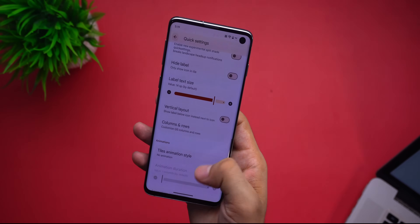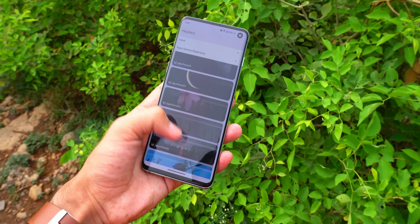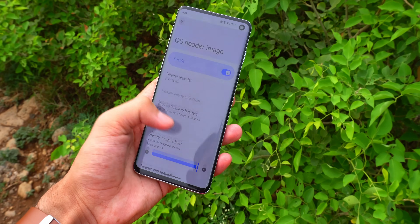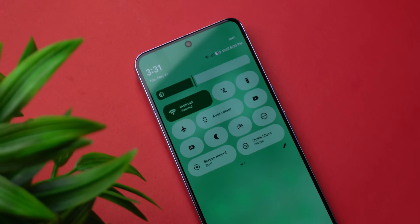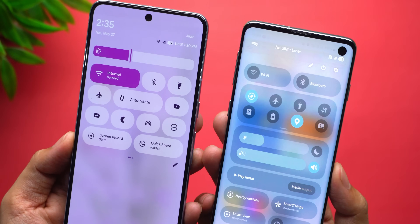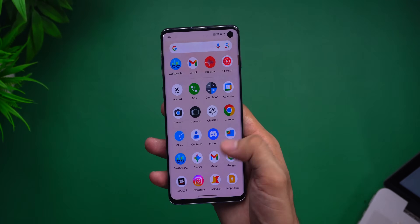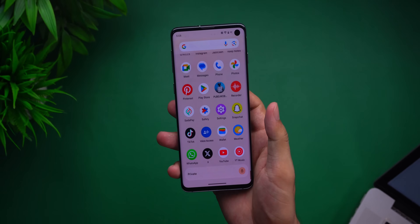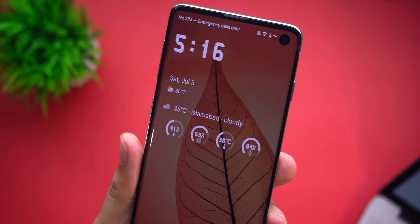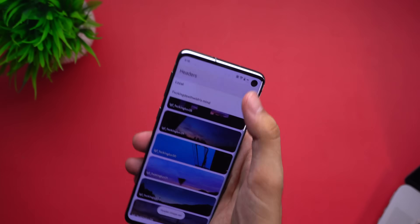Same goes for status bar and tweak settings — you can mess with transparency, add a header image, change up icons. It's wild how much control you get. Feels like your phone is a sketchpad, not just a tool. I've seen some gorgeous UIs lately — One UI 8 is beautiful, Material 3 Expressive on the Pixel looks clean. But ROMs like this are different. There's a kind of raw freedom here, like the OS isn't telling you what to do.